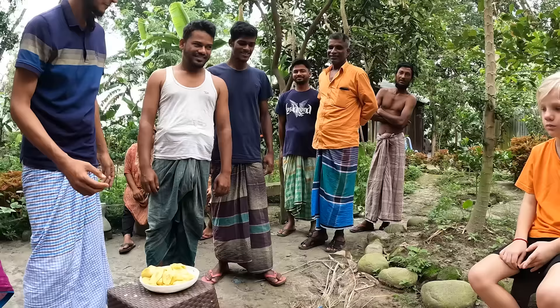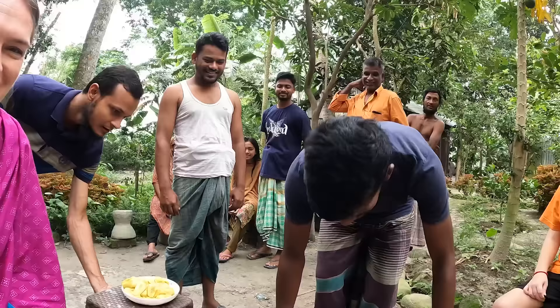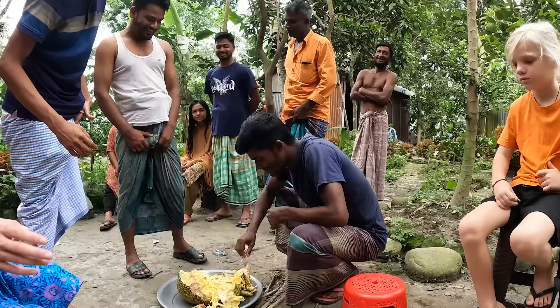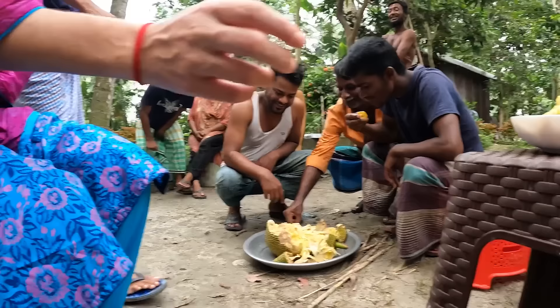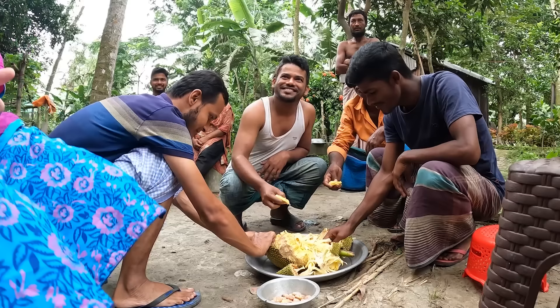Here come the uncles — we need some help to eat the jackfruit, there's so much! The jackfruit eaters! It's so good, very nutritious. So this morning we went to milk the cows and we are now back at home, and the jackfruit eaters have finished the jackfruit.